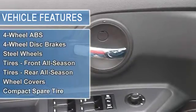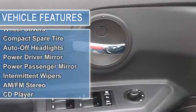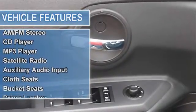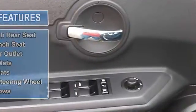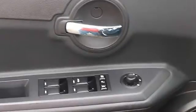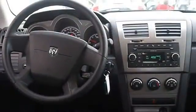Steel wheels, tires front all-season, tires rear all-season, wheel covers, compact spare tire, auto-off headlights, power driver mirror, power passenger mirror, intermittent wipers, variable speed intermittent wipers.